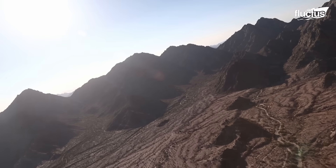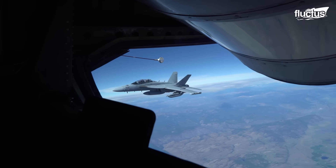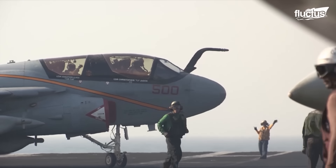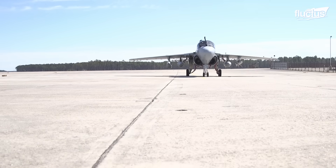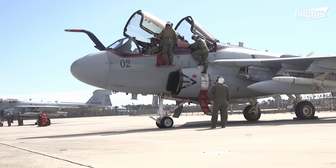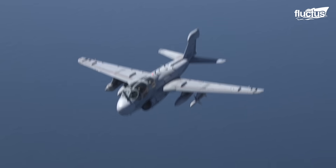Hello everyone and welcome back to the Flectus Channel. Modern warfare has evolved to a point where a small piece of electronic equipment could do more harm than rounds of ammo. Today's feature is dedicated to an electronic attack aircraft that has not fired a single round of ammo, but has flown many victorious mission sorties.